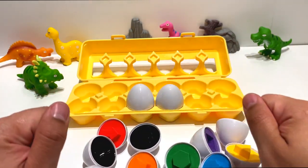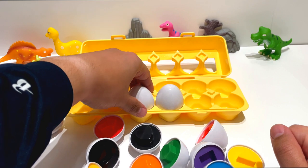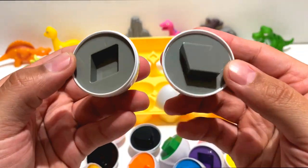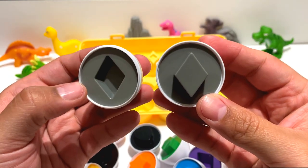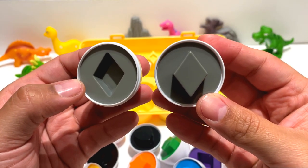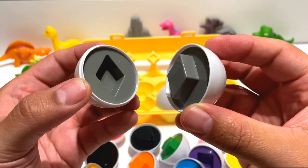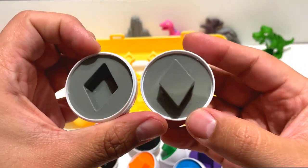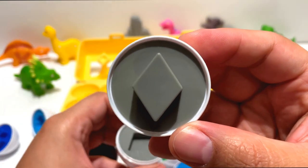This is our eleventh egg. It's a diamond. A diamond kind of looks like a squished square. Put your hands together and act like you're squeezing a square. You made a diamond.